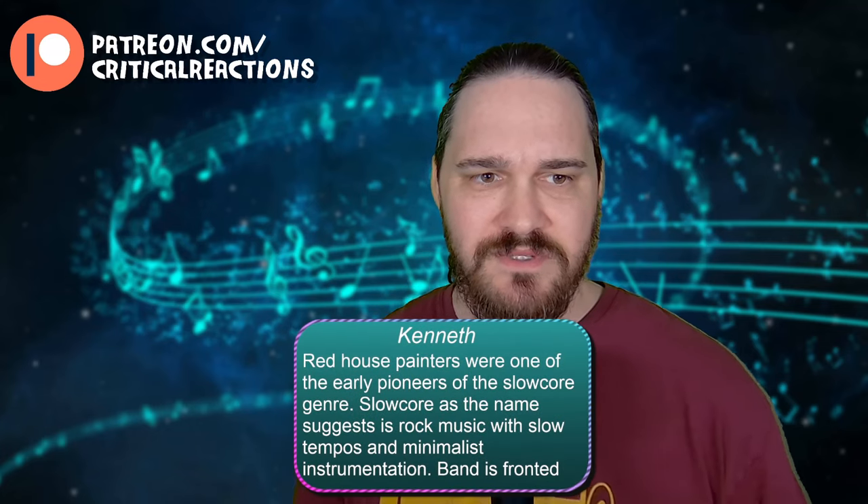Hello, and welcome back to another episode of Critical Reactions, with your host, Brian. We're going to wrap it up today with a special selection, which is where one of you tells me exactly what it is I need to check out. Today's special selection comes at us from Kenneth.